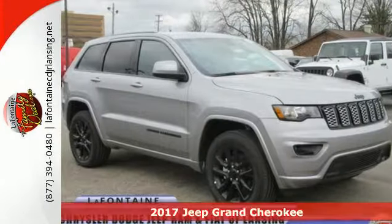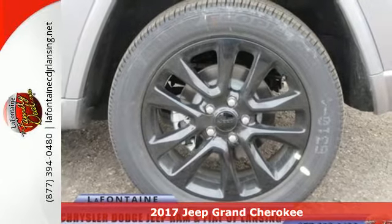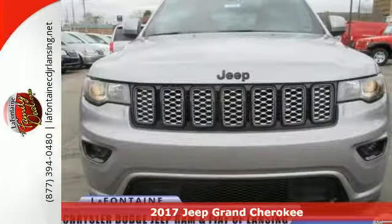Here's a 2017 Jeep Grand Cherokee. It's easy to see that for every summit in this class, there's a Grand Cherokee at the top.